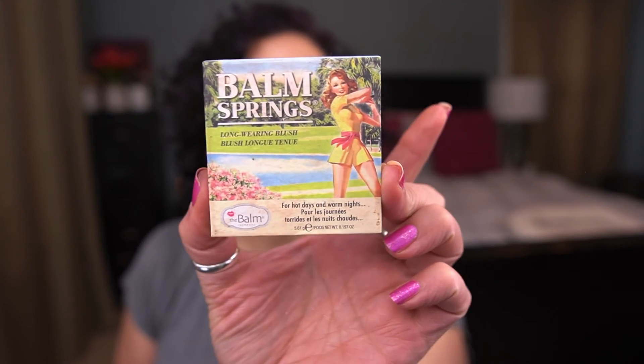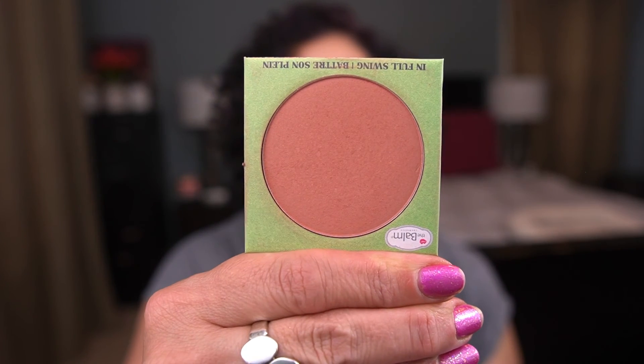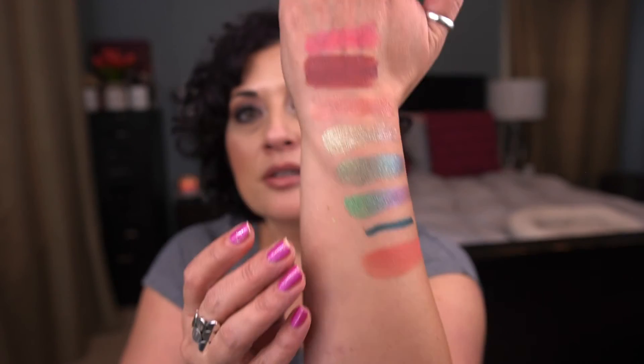The last two items are powder products. From The Balm, I have the Balm Springs Long-Wearing Blush in the shade In Full Swing. Here's the packaging — it's a beautiful blush, I love this formula. I want to use this 30 times and I'm up to 10, so I have 20 to go.